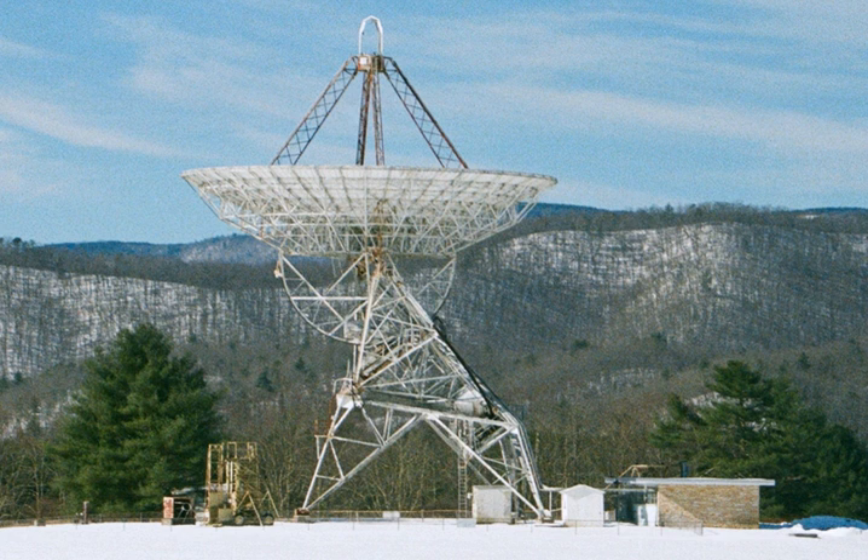The Green Bank Interferometer is a former radio astronomy telescope located at Green Bank, West Virginia, operated by the National Radio Astronomy Observatory (NRAO). It included three on-site radio telescopes of 85-foot diameter, designated 85-1, 85-3, and 85-2. 85-1 is also known as the Tatel Telescope, along with a portable telescope.